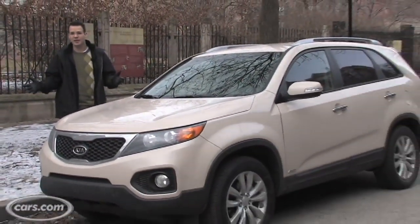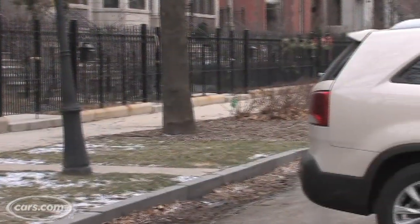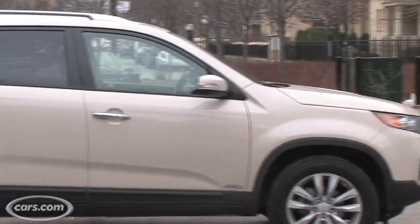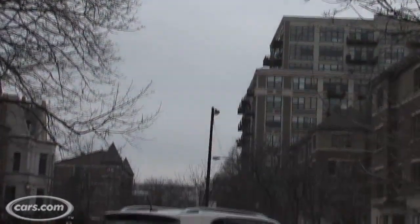If you live in a cold weather climate like this, you might want an SUV with 4WD, which the Sorento has. It's also competitive in price, cargo, and mileage with everything in the class, even those with all-wheel drive.